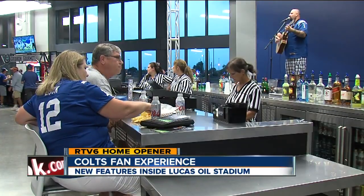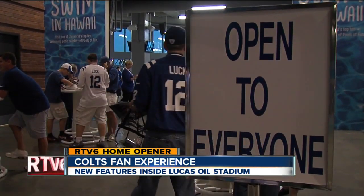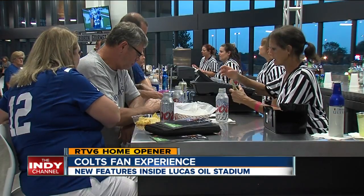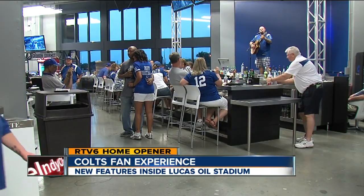It wouldn't be a pre-game experience without some live music, and the Colts' new Blue Room offers it up before every game with plenty of food options and a fully stocked bar. It's on the main concourse level. There's TVs everywhere, you can come and sit down, there's a full bar, you've got your food, live music — it's great. Maybe the best part about the Blue Room: it's open to everybody with a ticket.